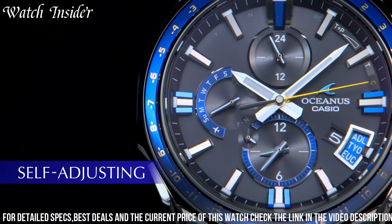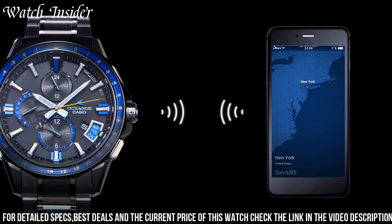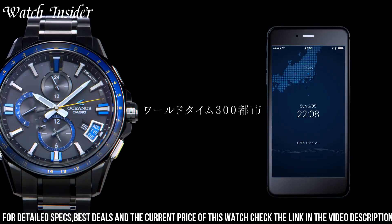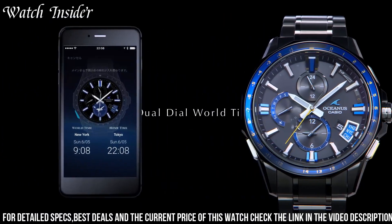Additionally, the watch is solar-powered, ensuring it always has a reliable power source. With its advanced features and exceptional build quality, the Casio Oceanus OCW G2000 is the perfect choice for anyone who demands the very best.